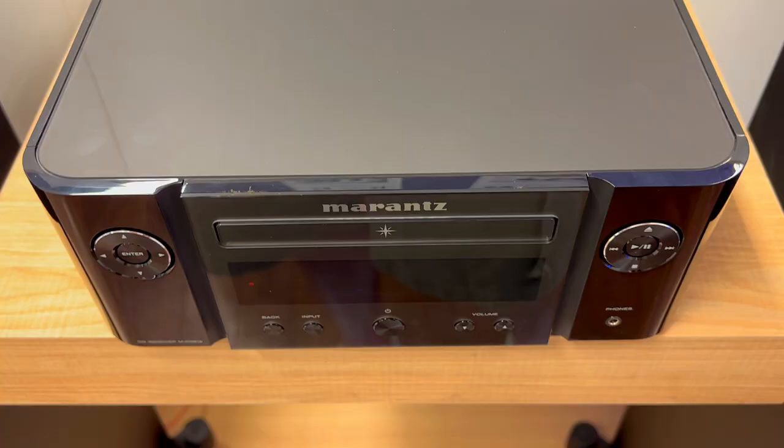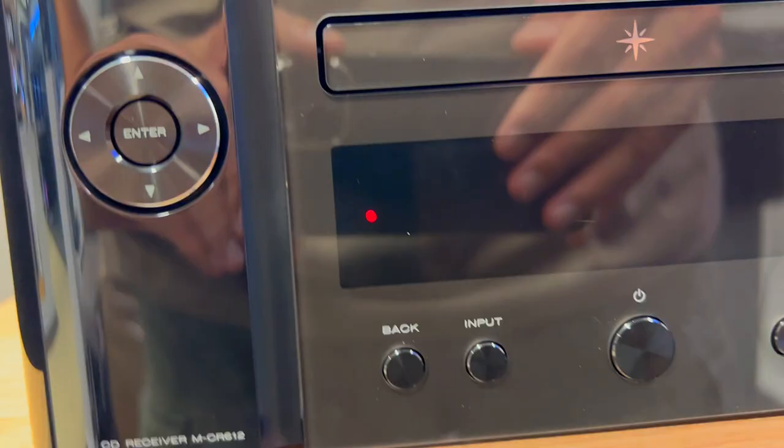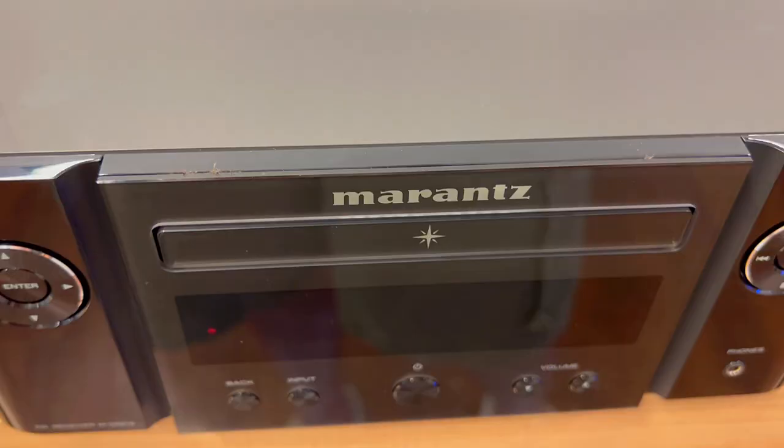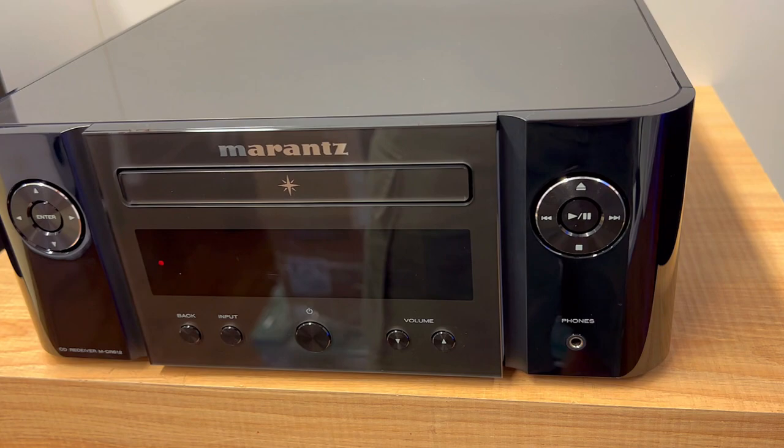All this is to say that the Marantz MCR612 is a versatile and powerful network CD receiver that offers great features, wide connectivity, and good sound. Whether you want to stream music from online services, play CDs, or connect to other devices, the Marantz MCR612 can handle it all. You need to try the Marantz MCR612.